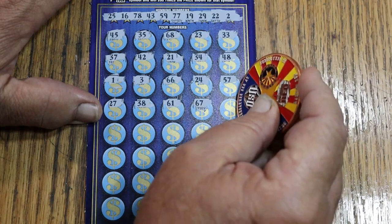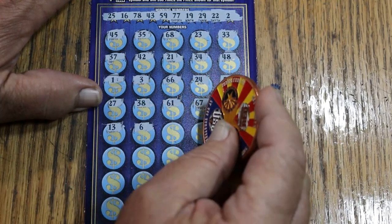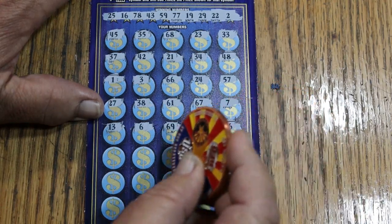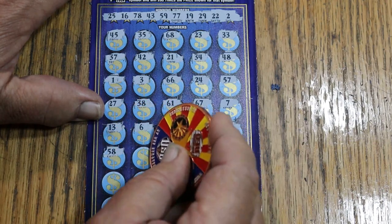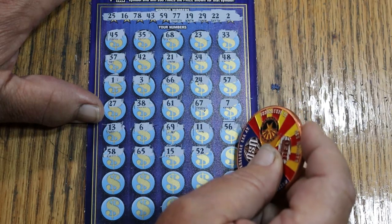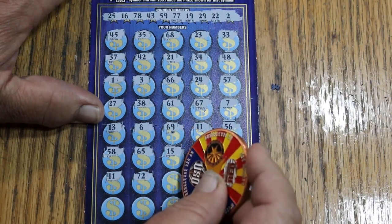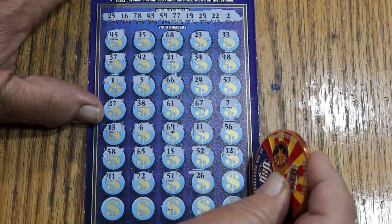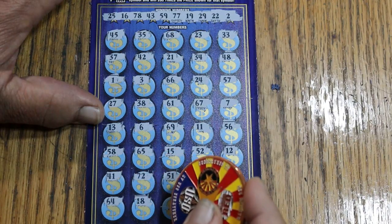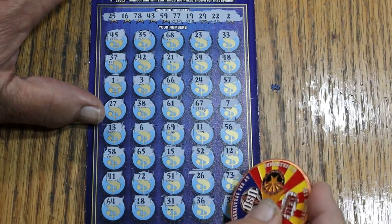67, number seven, 13, number six, 69, 11, 56, 58, 65, 55, 15, 52, 52, 12, 41, 72, 51, 26, 73, 64, 18, 31, 31 — we're running out — 36, and 32 in the corner.